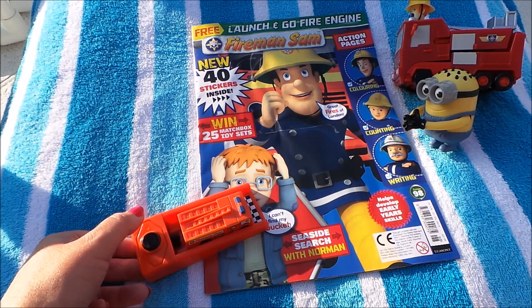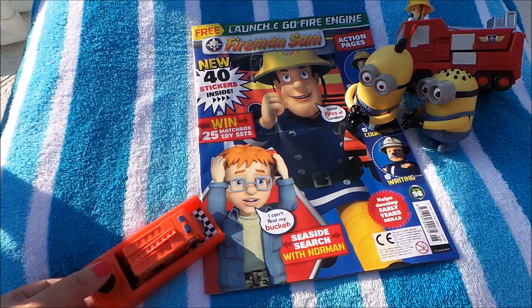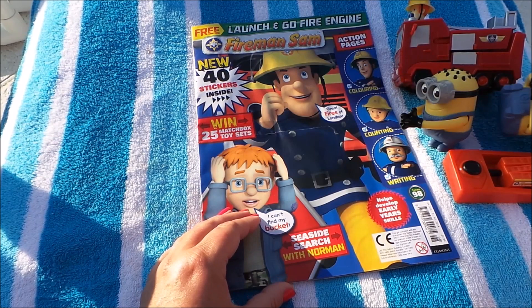Five, four, three, two, one — oh, not so good. Let's have another go. Five, four, three, two, one — yay! So there we go, that's our free gift there on the front of Fireman Sam.